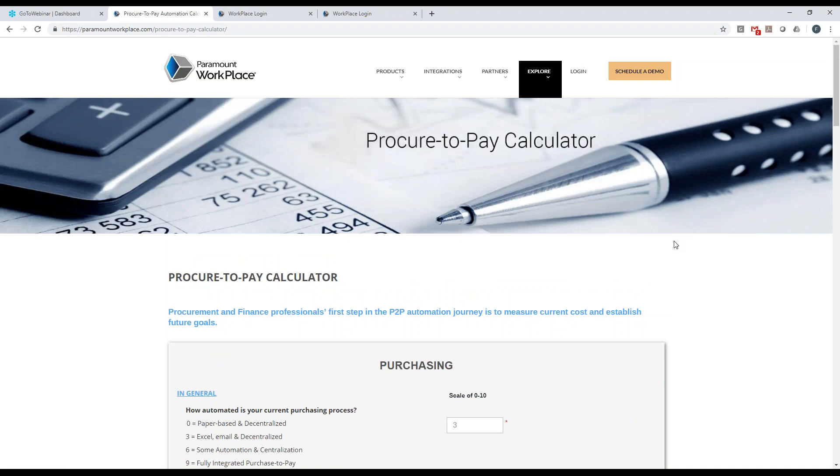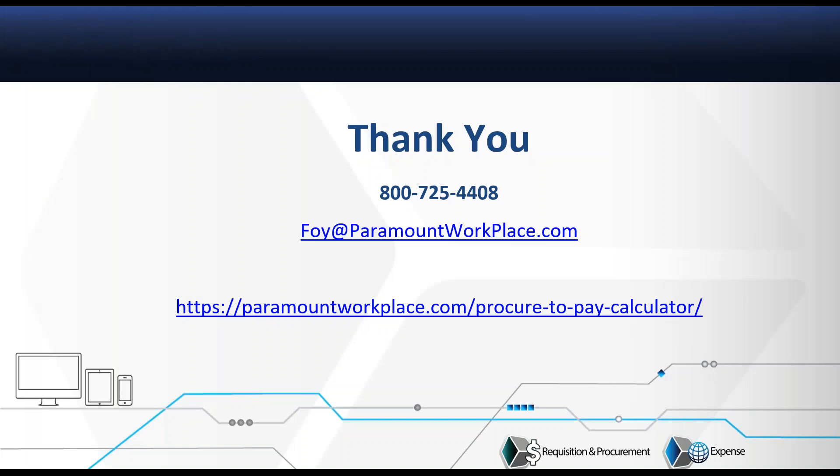With that, I'll hop back to my final slide to provide some contact information. I appreciate everybody's time today and the opportunity to look at the solution. Please reach out to us if you want to drill down deeper or have any questions we didn't answer here today. Thanks, everybody, for attending.